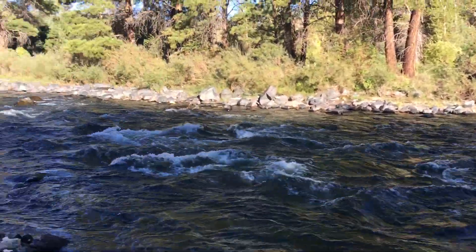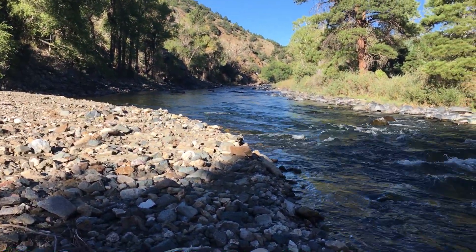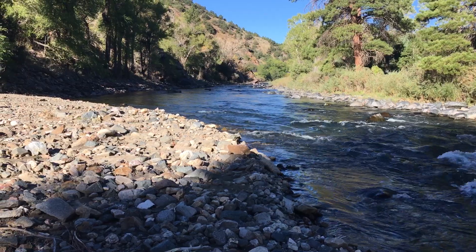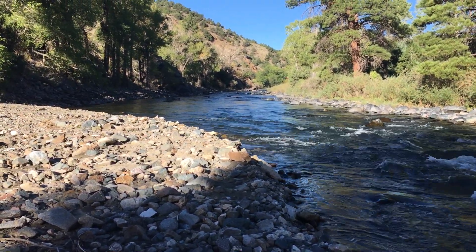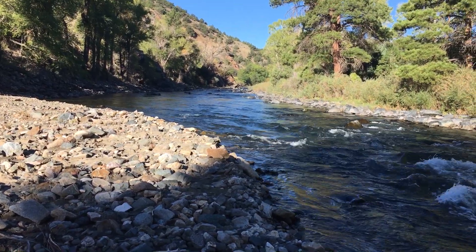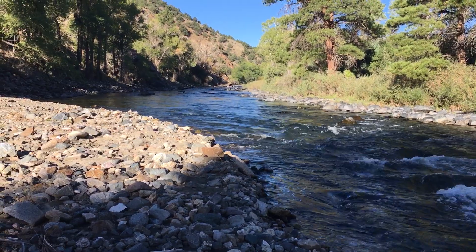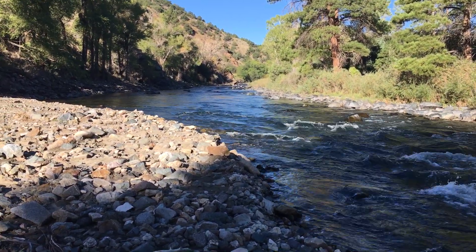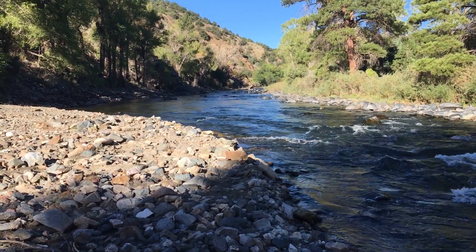September's our favorite time of year down here, and things are calming down after a fairly busy summer. If you'd like more information on fishing the Arkansas River, you can call us at 719-539-4223, visit our fly shops in Salida and Buena Vista, or check out our website at arcanglers.com.